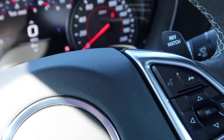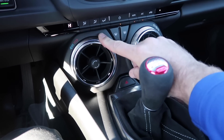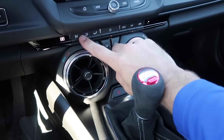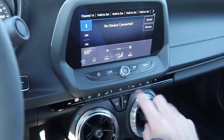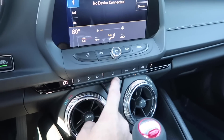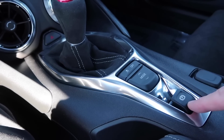On the 1SS you have single climate control — this controls the temperature, this controls fan speed, and then you set where you want the air to go. It's automatic climate control with front and rear window defoggers. All of these are redundant on the MyLink radio as well. If you want to shut it all off, hit that button and it shuts it all off.